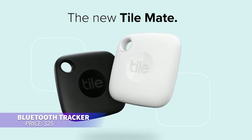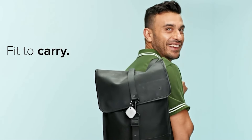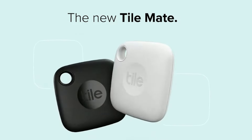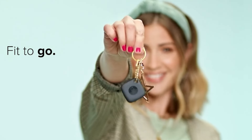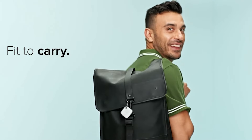Keep track of your essentials with this Bluetooth tracker. Attach it to your keys or bag and use the app to locate them. If out of range, you can check the last known location on a map. Plus, find your phone by making it ring, even on silent. The Tile network helps locate lost items, and anyone who finds your Tile can contact you via the QR code.